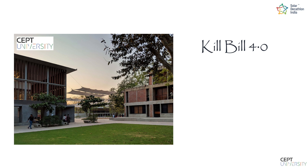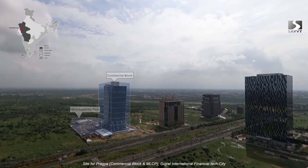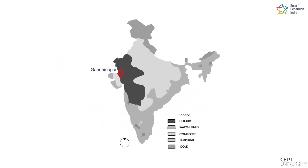Team Kill Bill 4 from CEPT University partnered with ATS Savvy Developers LLP, undertaking the challenge to design a 24-storey net-zero energy commercial tower in the hot and dry climate of Gift City, Gujarat.